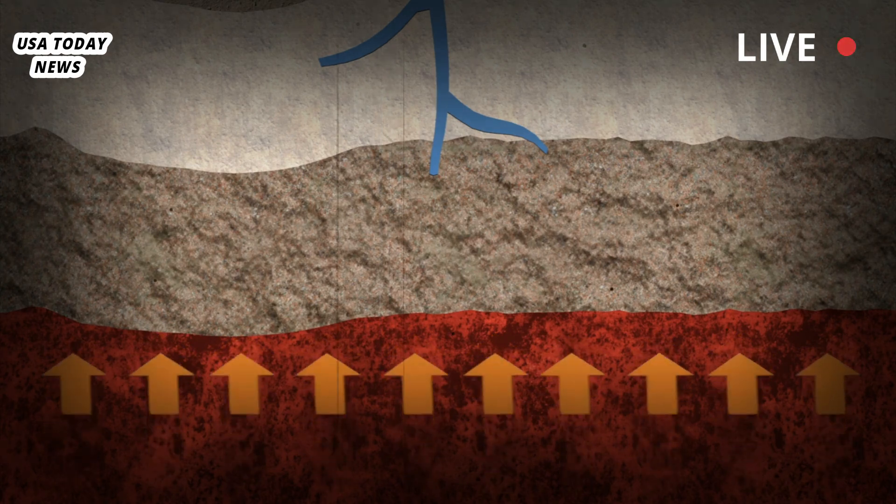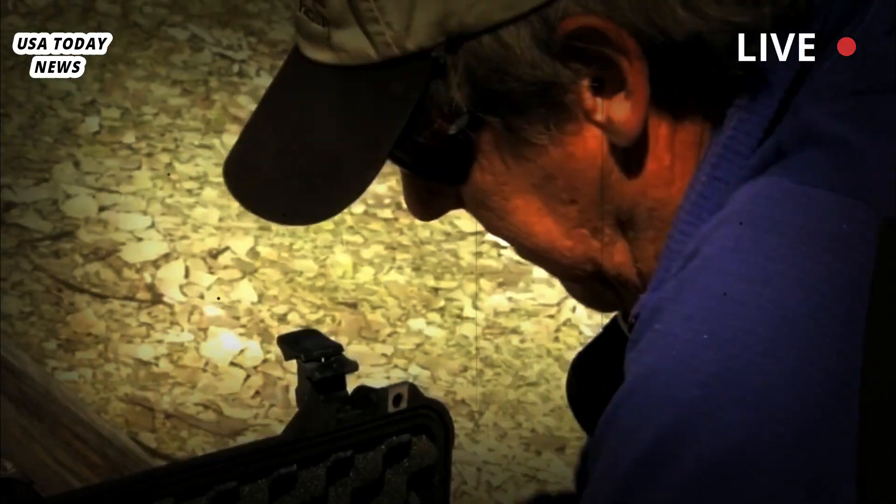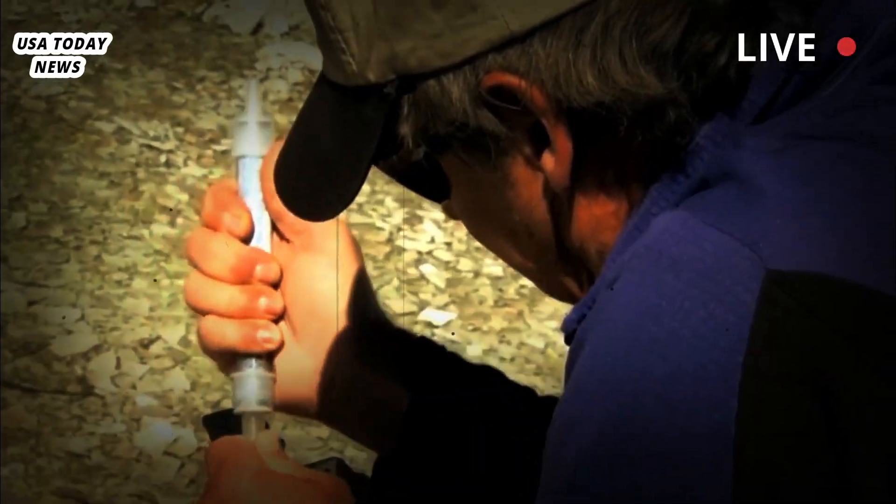To know how likely a volcano is to erupt, volcanologists calculate something called a melt fraction. It's the ratio of how much magma — which they call melt — to the total volume of crust.